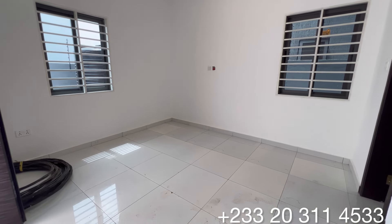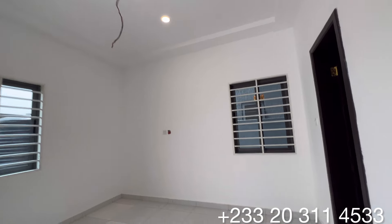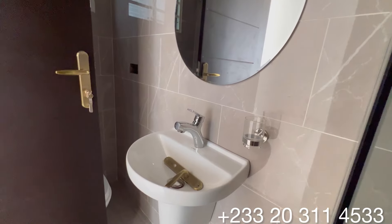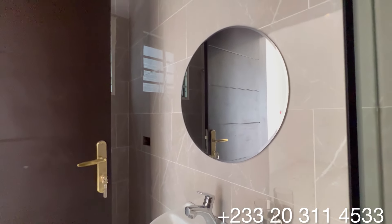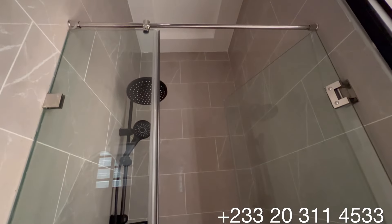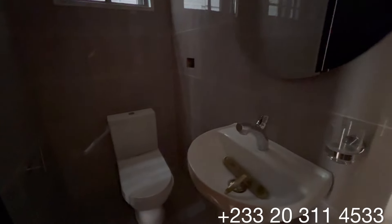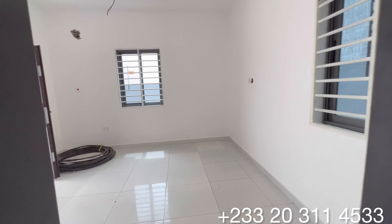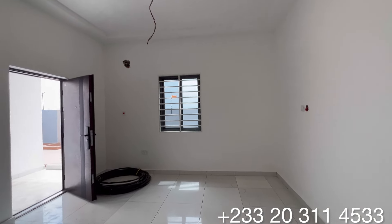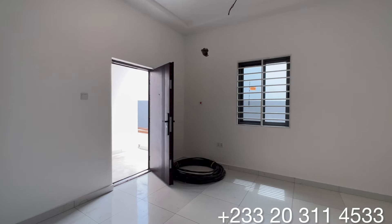You have one standard bedroom measuring 13 feet by 14 with cross ventilation. You have a door that opens to the washroom for this bedroom. You have a beautiful sink with a standing shower that comes with a glass cubicle. You have both the sink and the WC right here as well. It is a standard one bedroom measuring 13 feet by 14.